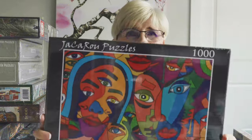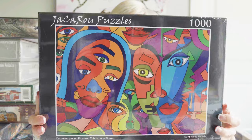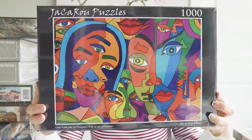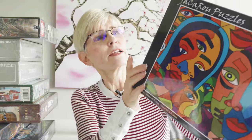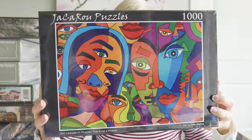Next is a brand a lot of you are familiar with — I believe this is a Jackaroo puzzle. It's a thousand pieces and it's called This Is Not a Picasso. I was really drawn to the colors in the image.